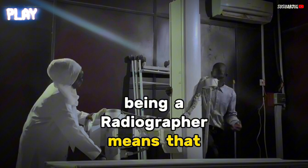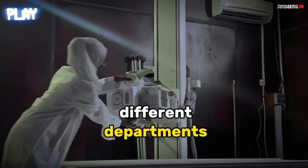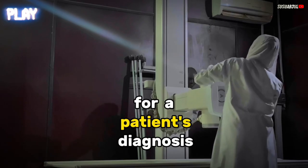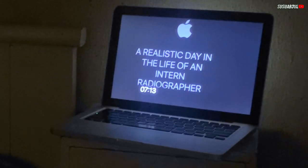Being a radiographer means that I have a sense of responsibility in the care of the patient. I take X-rays within different departments and each part plays an important role for a patient's diagnosis. Today, I'm going to take you to work with me and see how a realistic day in the life of an intern radiographer looks like.